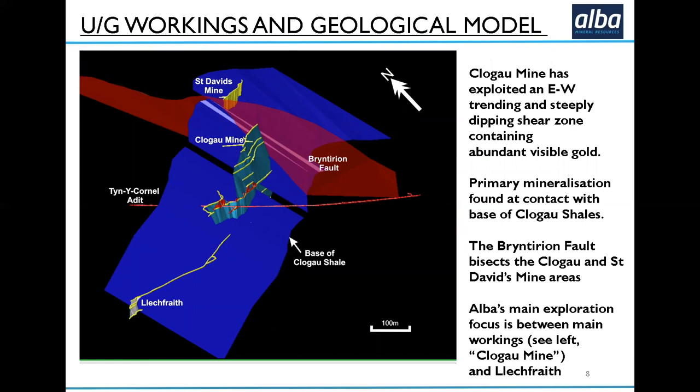Since Mark Austin, our senior geologist, joined our team, he and his team have been doing a lot of work updating our 3D geological model — very important work so that we can understand the deposit and hone in on some of these targets. You'll see here a snapshot of that 3D model. In the middle is the existing mine development in yellow lines. The blue is the base of the ClogEye shale, and that's where we're interested — the primary mineralisation is found where the quartz vein contacts the base of the ClogEye shale. You can see a fault running across the diagram, which effectively intersects and displaces the mineralisation between the ClogEye mine and the St. David's mine — which is why we call it the ClogEye St. David's mine; it's actually two mine areas.